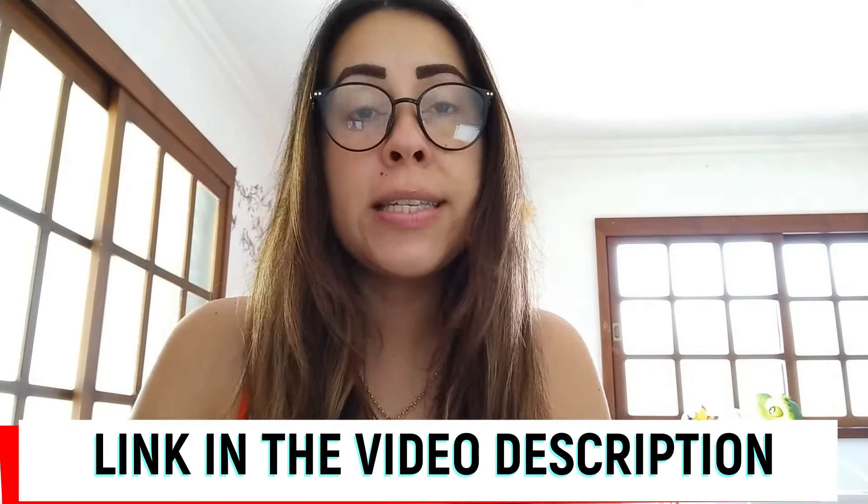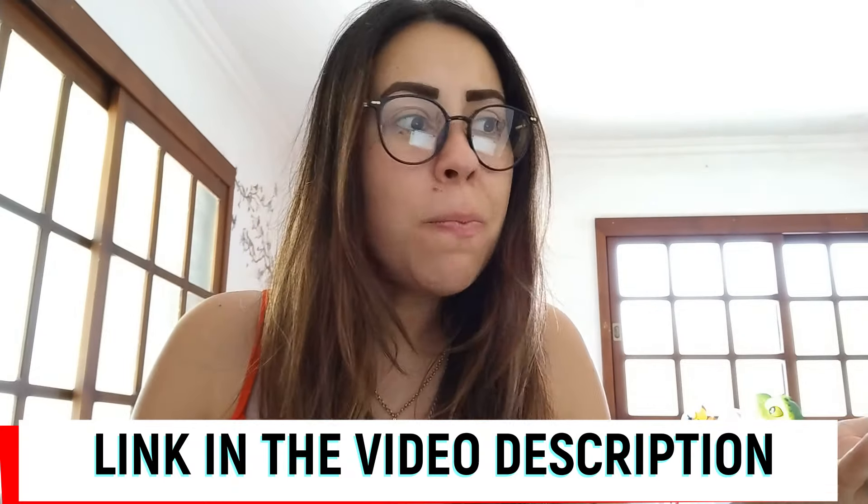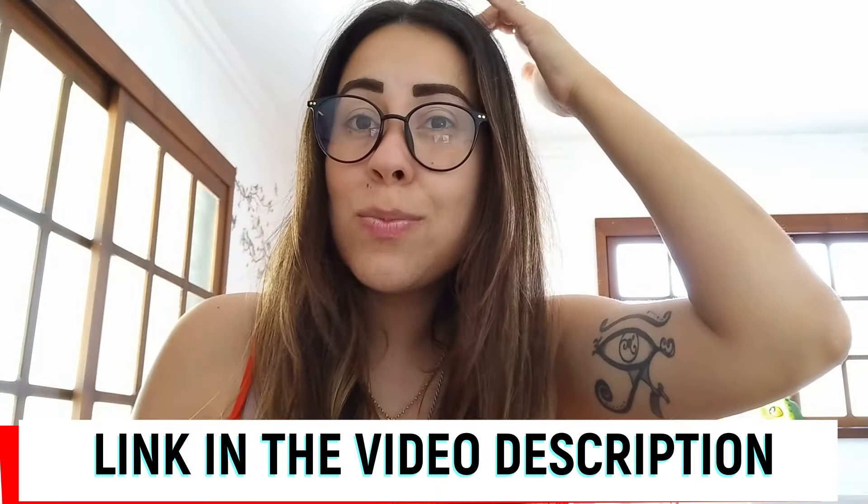I will be leaving their official webpage in the description box of this video. You don't have to waste your time looking for that link — you can go directly there. On the official webpage, you can make a very safe and secure purchase. They are very transparent. They give you all the details and info you need to know, not to mention that customer service is there to help you out in case you need some sort of help.